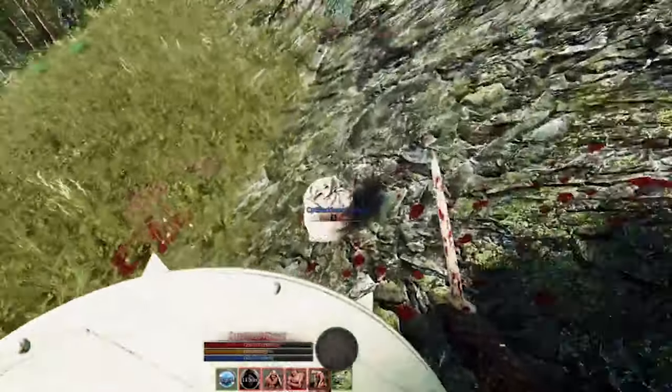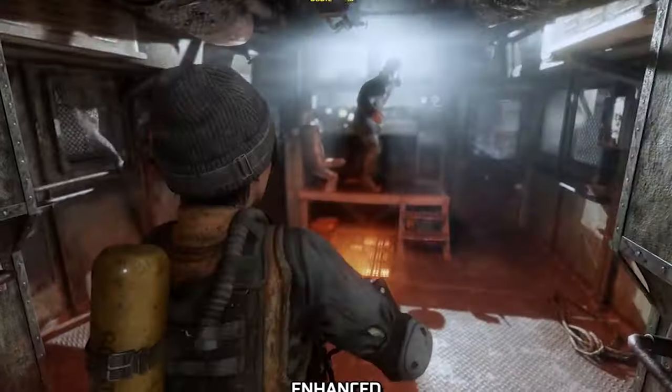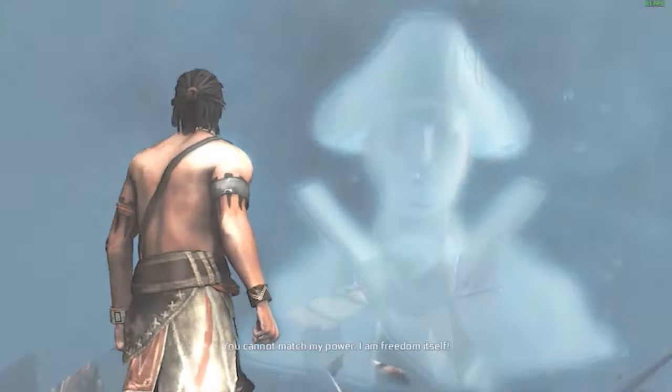NVIDIA is releasing a few new games on its service this week: Mortal Online 2, Daemon X Machina, Metro Exodus Enhanced Version, Tropico 6 and Assassin's Creed 3 Deluxe Edition.